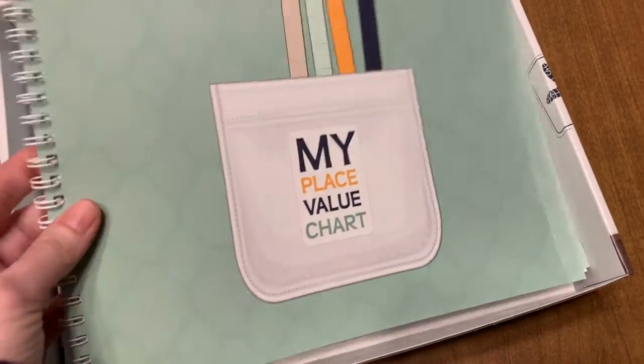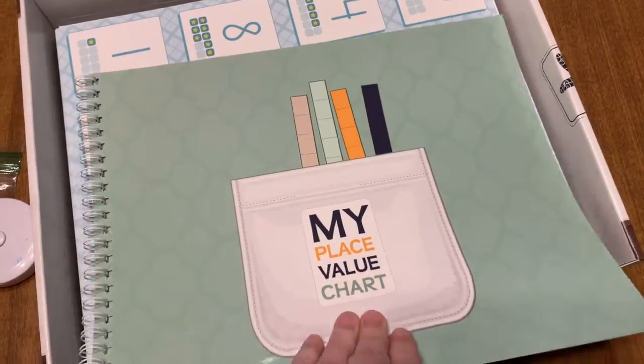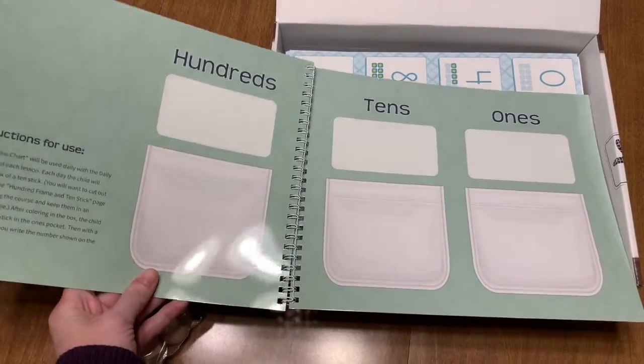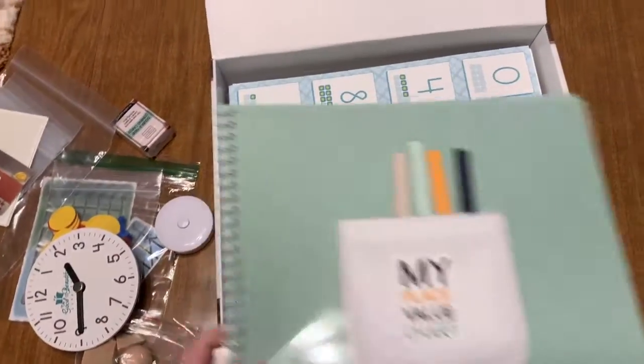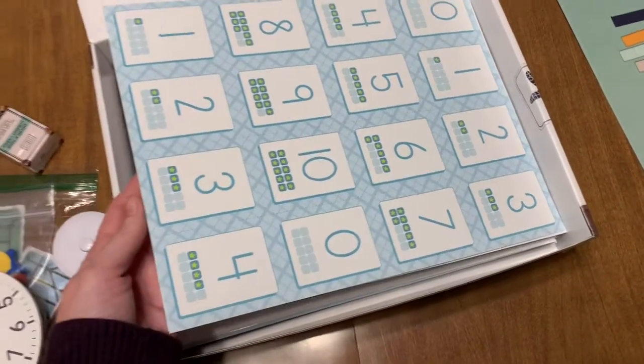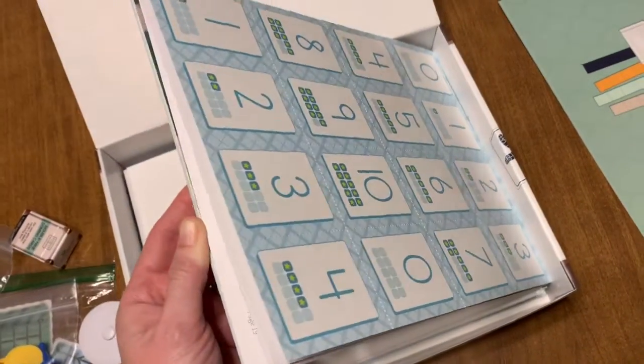And my place value chart — it's bound and it's laminated, so I'm sure we'll be putting the base ten rods on there. And there are ten frame cards as well.